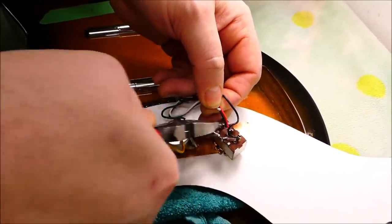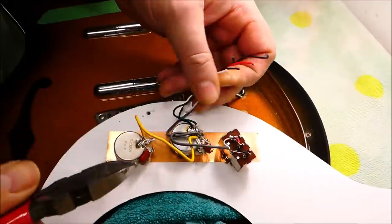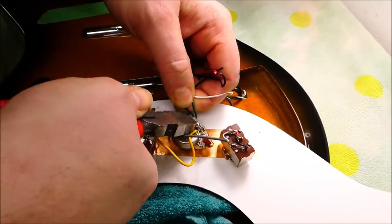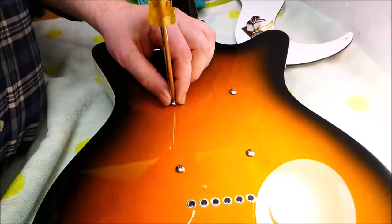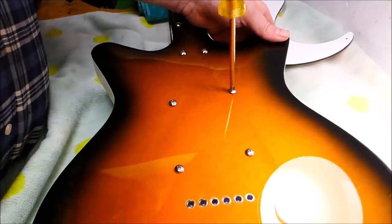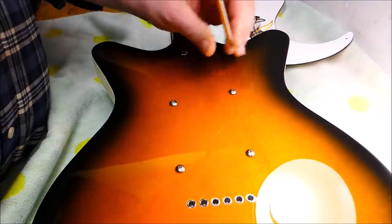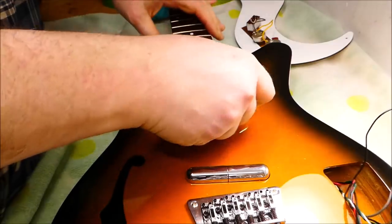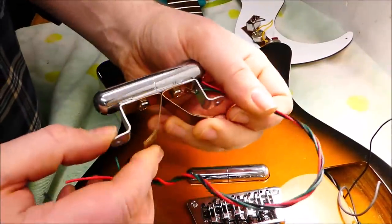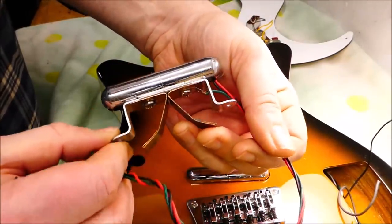I'm going to replace the whole harness so I won't bother unsoldering things - I'll just clip them off. There's plenty of extra line here. Dan Electros have a very unique pickup height adjustment system. It's accomplished from the back of the guitar via these screws. There's this copper spring here. It's pretty neat.